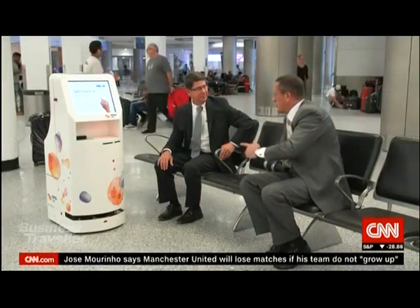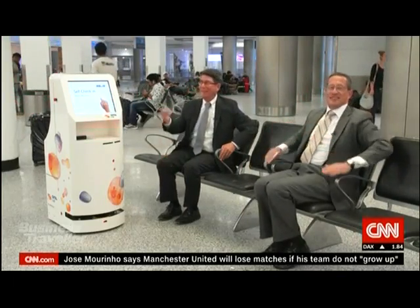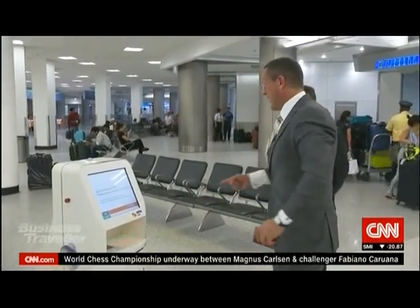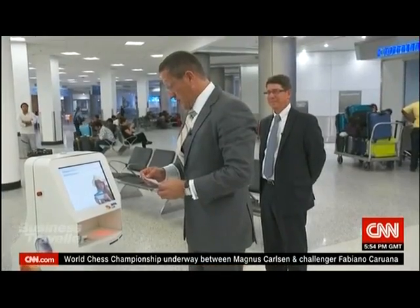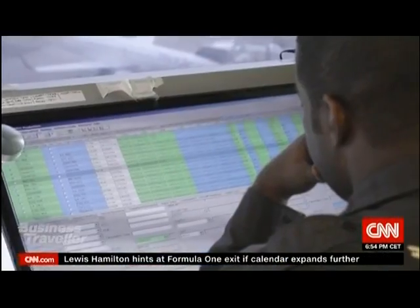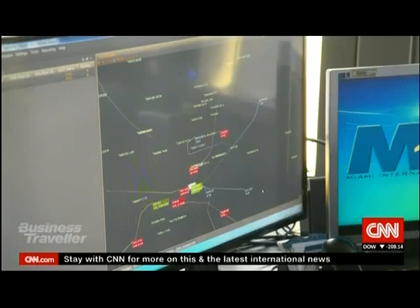Welcome to the wireless world, Kate. Does Kate actually work? Yes, Kate works. We put Kate to the test — it's a novel idea, very clever. It all looks very good, except for one thing: economy.